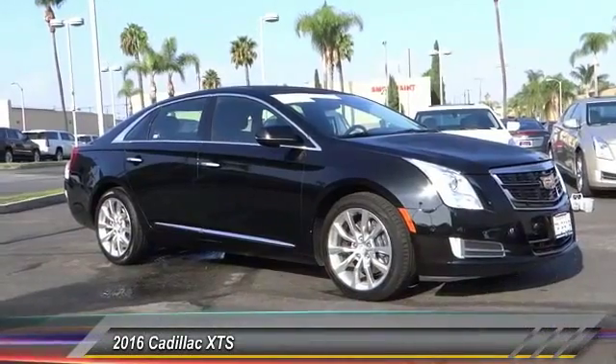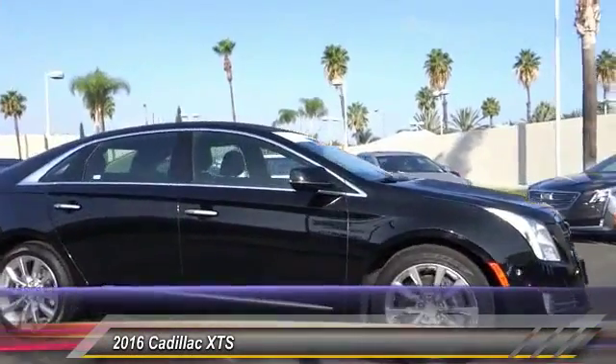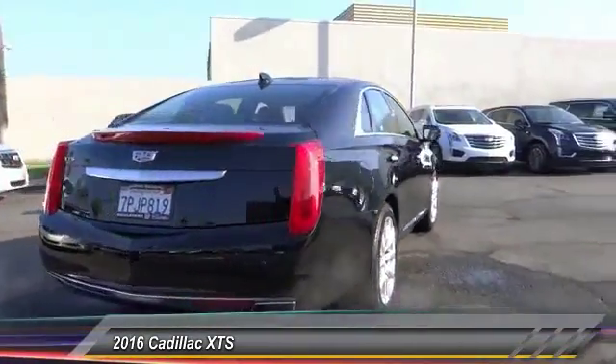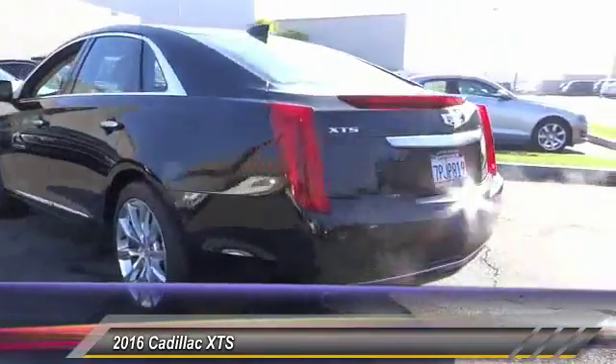2016 XTS. The Cadillac XTS will have every kind of feature you can think of. It comes with a spacious, high-tech cabin and packed with lots of safety features. It is a full-size luxury cruiser, a pleasant ride for any Cadillac, and is priced below $40,000.